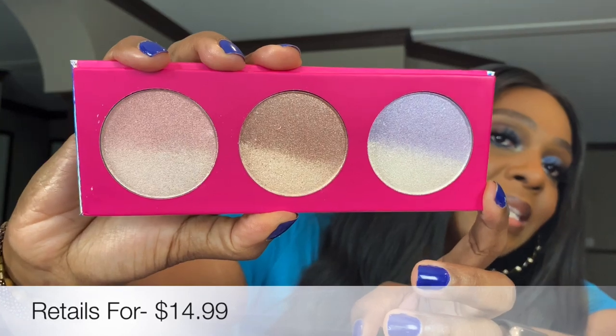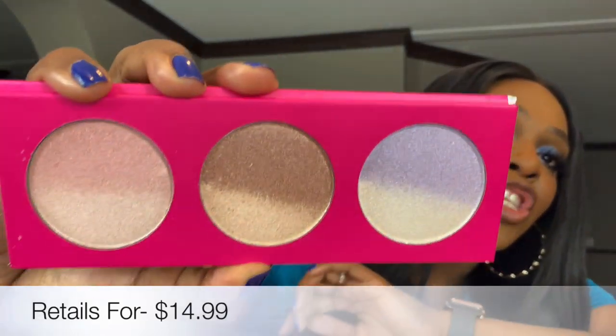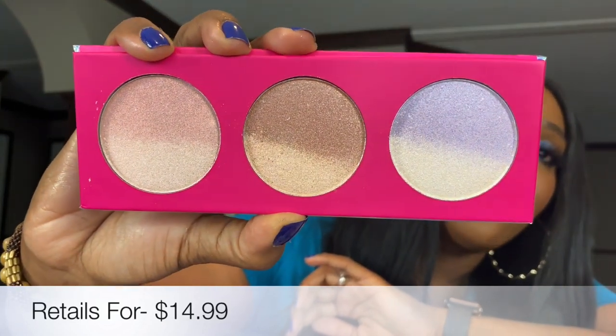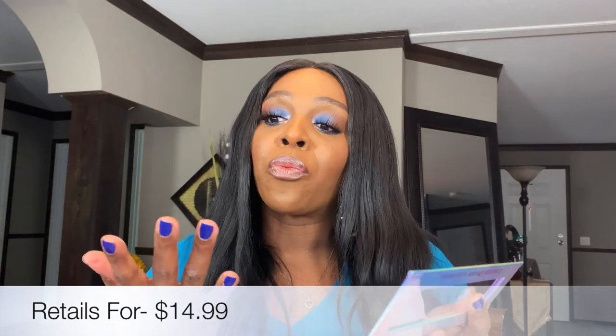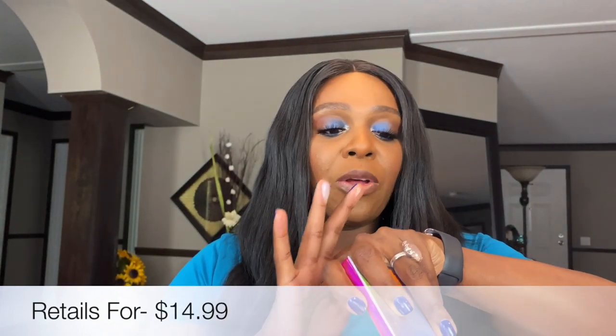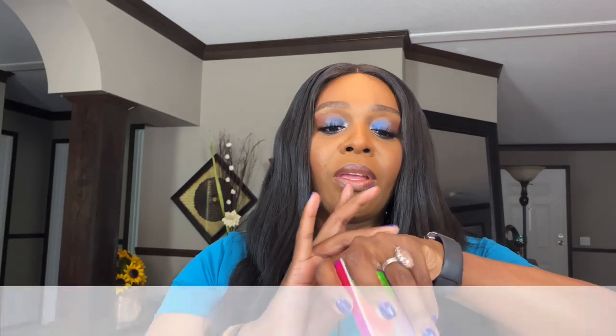Next up we have the unicorn dream highlighter palette — gorgeous packaging. When we take it out of the box, I'm not going to put it too close because I don't want to blind you guys. It's two shades in each section, very pretty. I'm going to swatch both shades mixed together — they feel really nice, a little bit powdery but very pretty. I think a lot of skin tones can actually wear this palette.